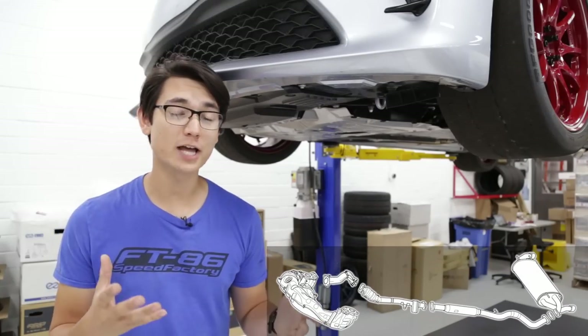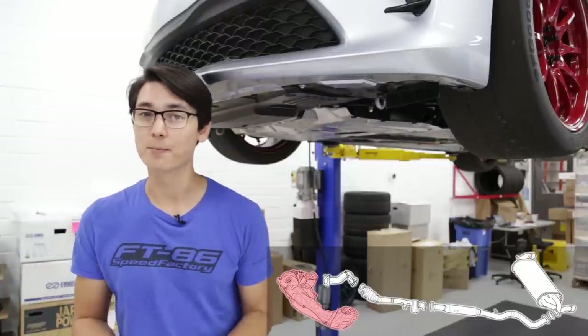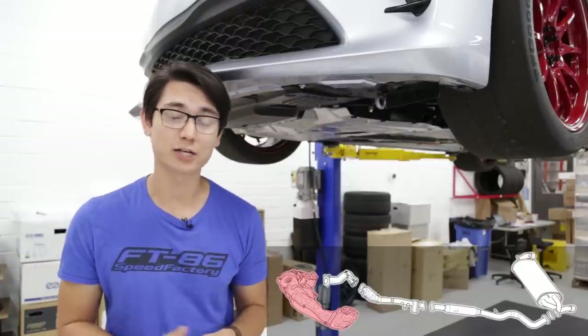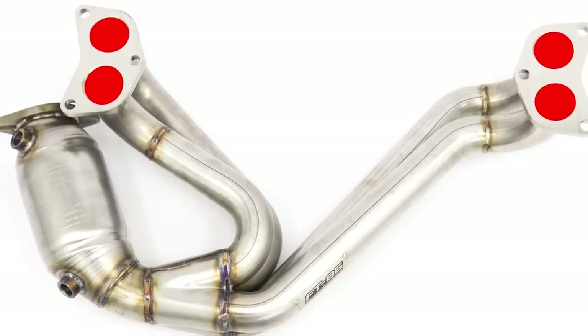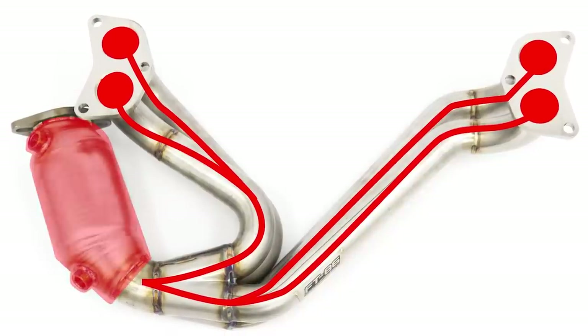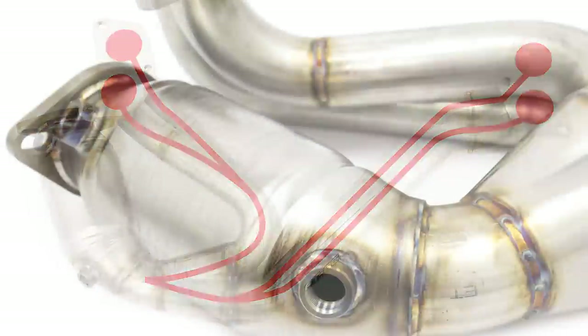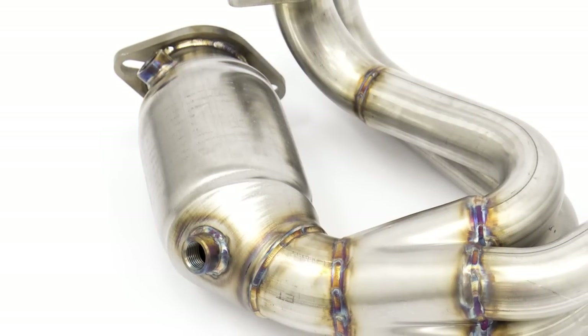Starting with the engine side, we first have the exhaust manifold, and that's located right above this metal panel, but when it's replaced with an aftermarket unit, it's usually referred to as a header. The exhaust manifold has four runners that bolt up to each cylinder, and those four runners flow into one pipe, and that is where the first catalytic converter is located — usually referred to as cats.